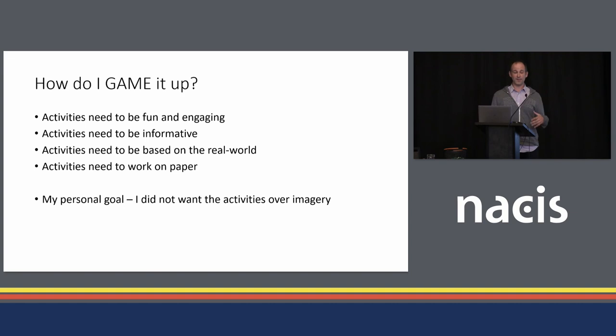As far as the activities, that's what I'm going to talk about almost entirely. The activities have to be fun and engaging for the age group. They need to be informative, and we want to base them all on real-world places — that was really important to us. So real scenarios, real animals, real places. They also needed to work on paper, which is always interesting because so much of what we do now is in GIS.